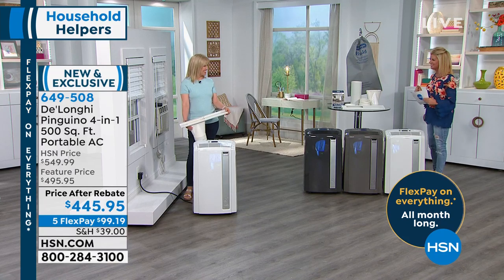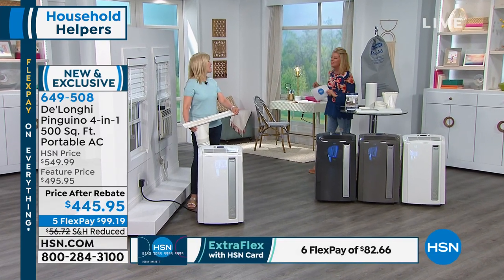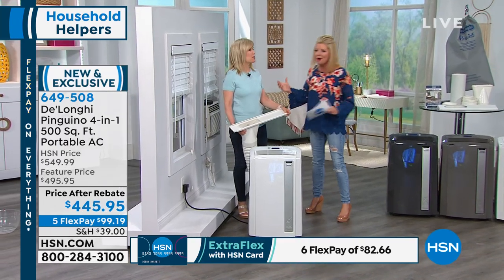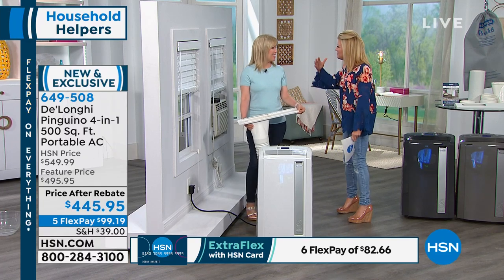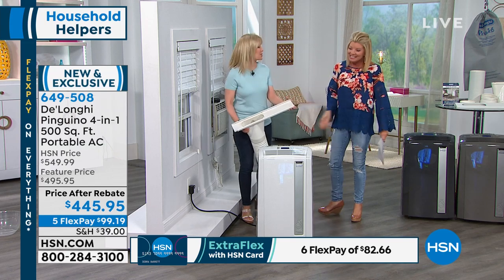Julie Trusty is our very special guest, our brand ambassador for DeLonghi. Great to have you back. Did you see my little goof there? Thank you, Lynn, I did. I was trying to say dehumidifier — just one of those little word blips.